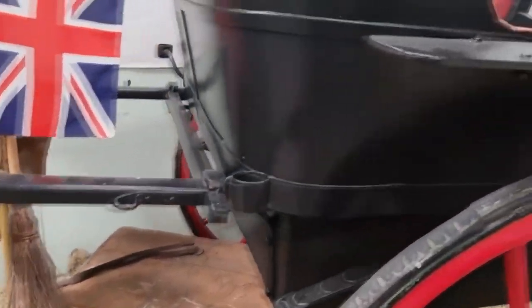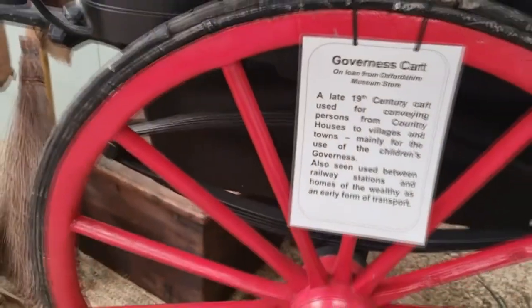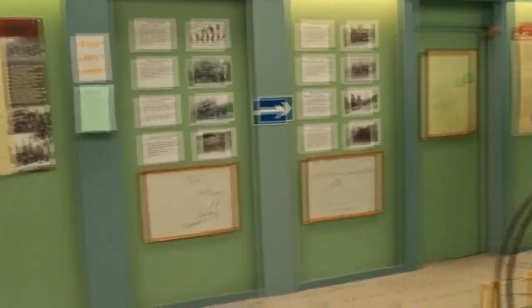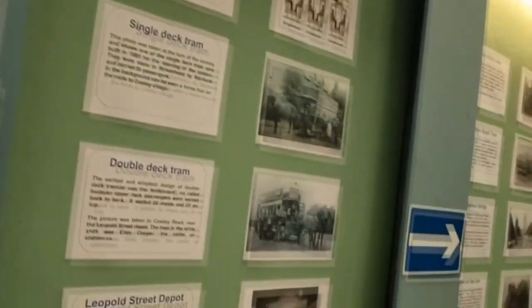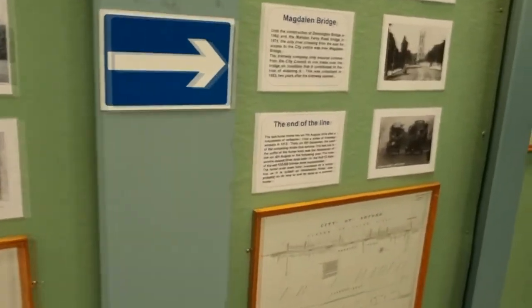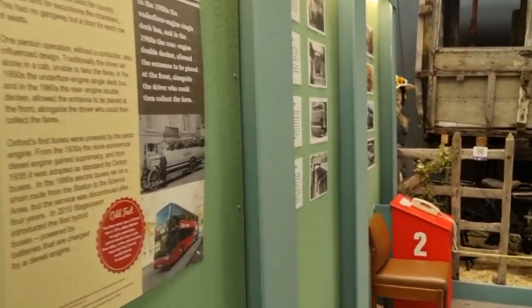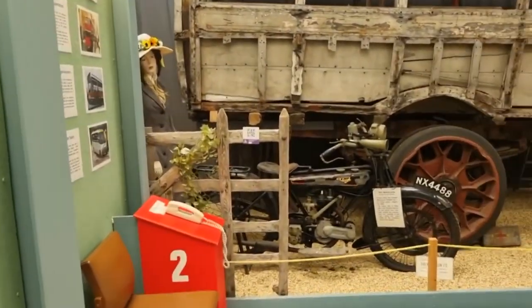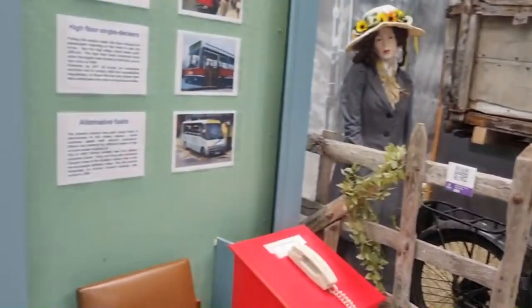Look — typical — a girl inside a carriage while a boy's walking. Typical, isn't it. It's very quiet in here though. Some of them are in really poor condition — it's hard to see.